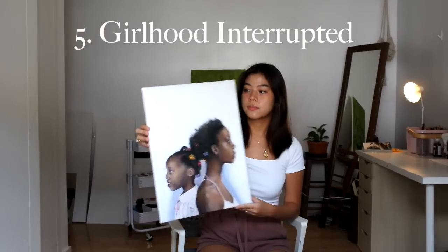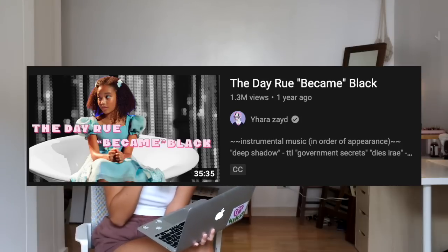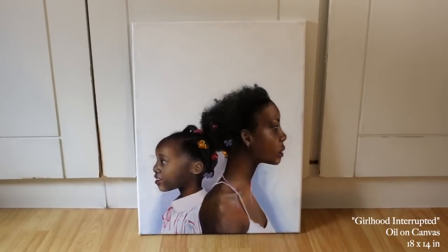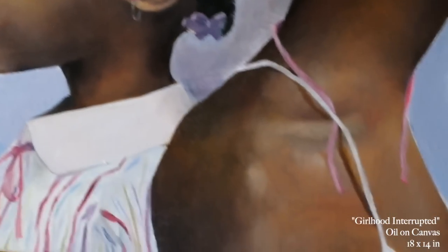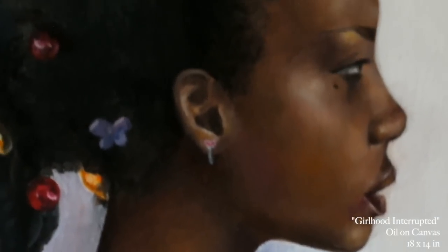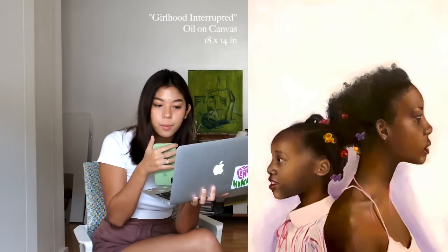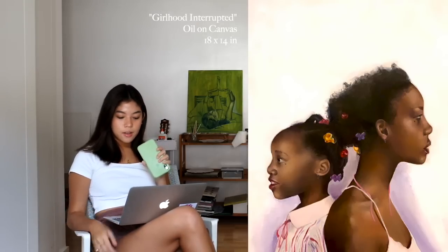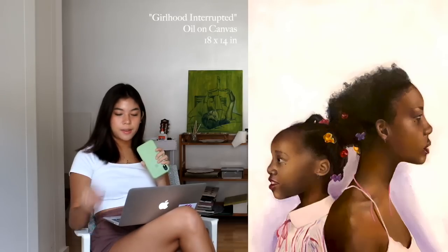This painting is one of my favorites, entitled 'Girlhood Interrupted.' Girlhood interrupted is a phenomenon I learned about from a video essay on YouTube. My description reads: 'Girlhood interrupted is a phenomenon where young Black girls are perceived to be more mature compared to counterparts of other races, resulting in discrimination — their childhood is cut short and they must face harsh realities at an uncomfortable pace.' The woman in the painting is the older version of the child, and I wanted to exhibit this false perception of ruined innocence and maturity by placing them side by side.